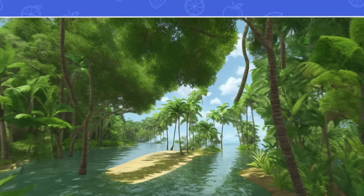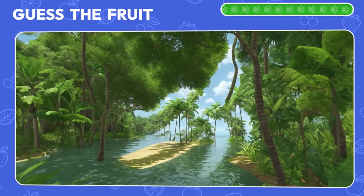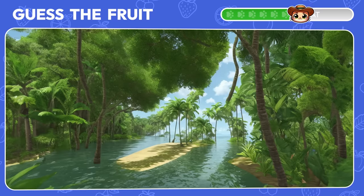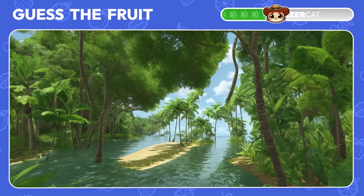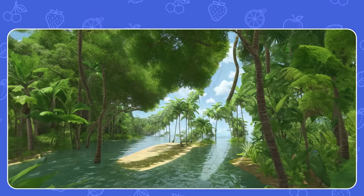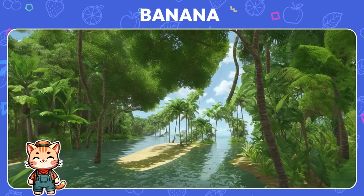Moving on to the jungle scene. Squint your eyes a bit, and you should see a fruit emerge. Yay! It's a banana.